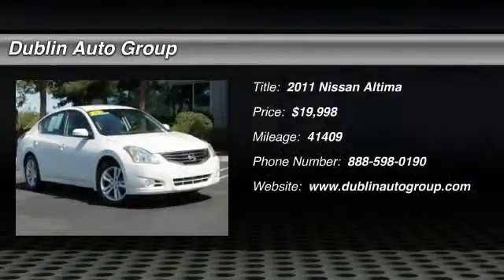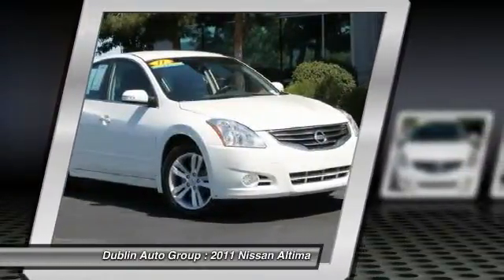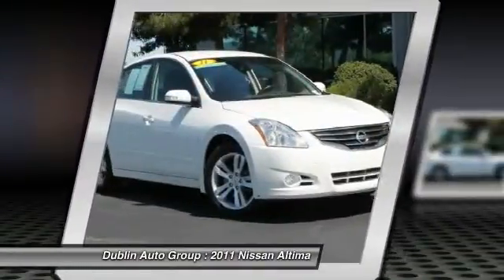The 2011 Nissan Altima. The Nissan Altima offers advanced features to make life easier, including push-button ignition, which comes standard.